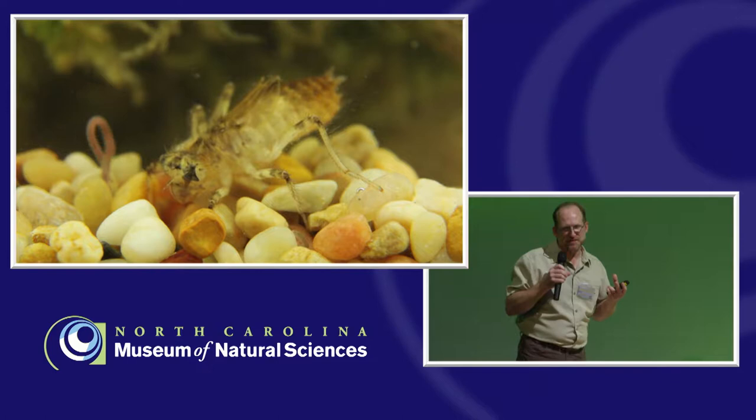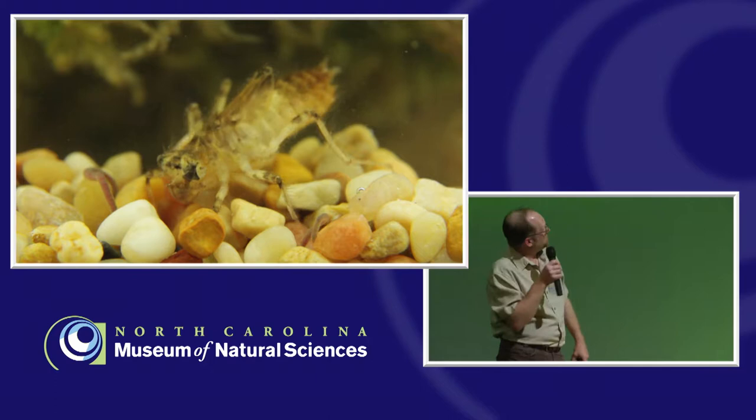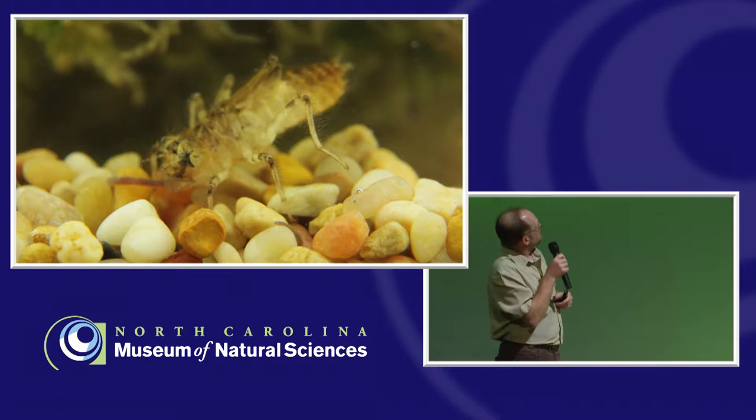They're very visual predators as both nymphs and adults. You'll see them kind of move towards their prey, getting a fix on them. Everybody can see that labium extend out — very, very fast. Sometimes in some species it can extend about a third of the length of the body in a very rapid movement.